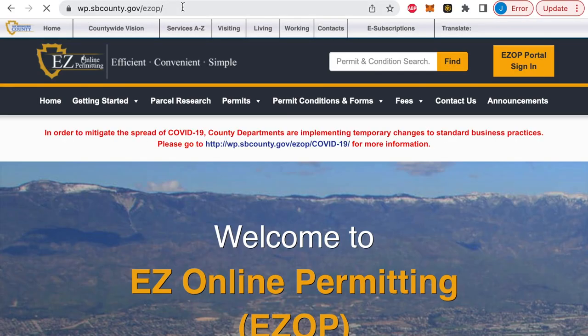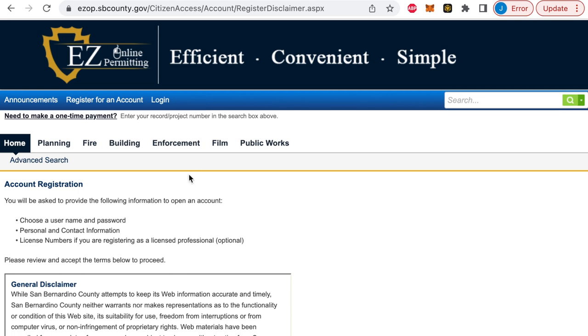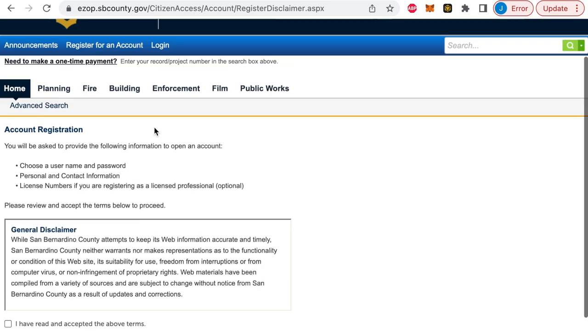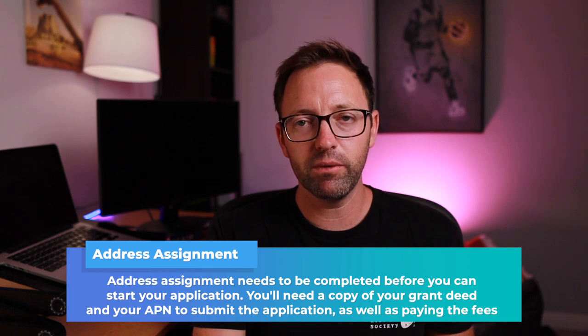Let me talk about EasyOP quickly — that's San Bernardino County's website where you do all your permitting applications and plan uploads. Go to wp.sbcounty.gov/easyOP, create an account, and from there you can manage all permits. For address assignment, follow the prompts using your grant deed from the title company. This can take three to five weeks, so start it ASAP — you cannot go into plan check until the address assignment is done.